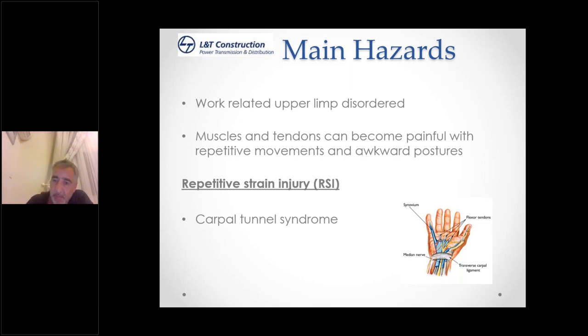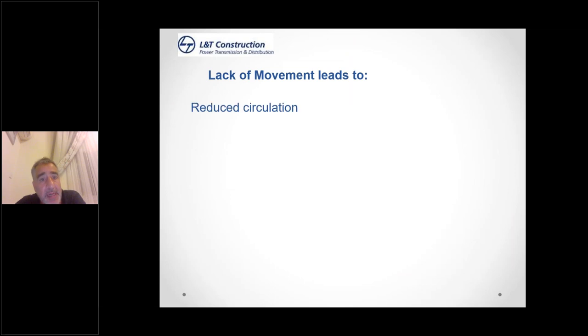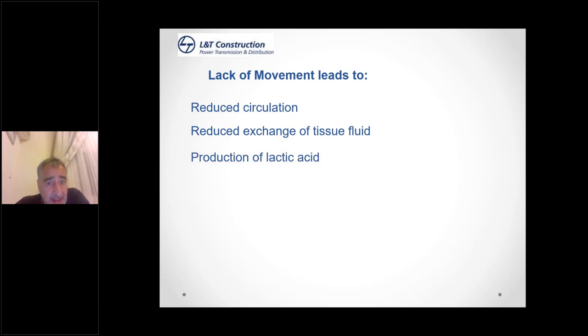Muscles and tendons can become painful with repetitive movement — your hand is not designed to move left and right all the time. Consider using a roller ball or shortcut keys rather than constantly moving the mouse. Repetitive strain injury, carpal tunnel disease — there are no muscles in the fingers; these are your remote controls, via ligaments that pull your fingers as the muscles in the forearm flex. This is filled with a jelly-like serum allowing ligaments to slide easily. Lack of movement leads to reduced circulation and reduced exchange of tissue fluid, causing it to stagnate.